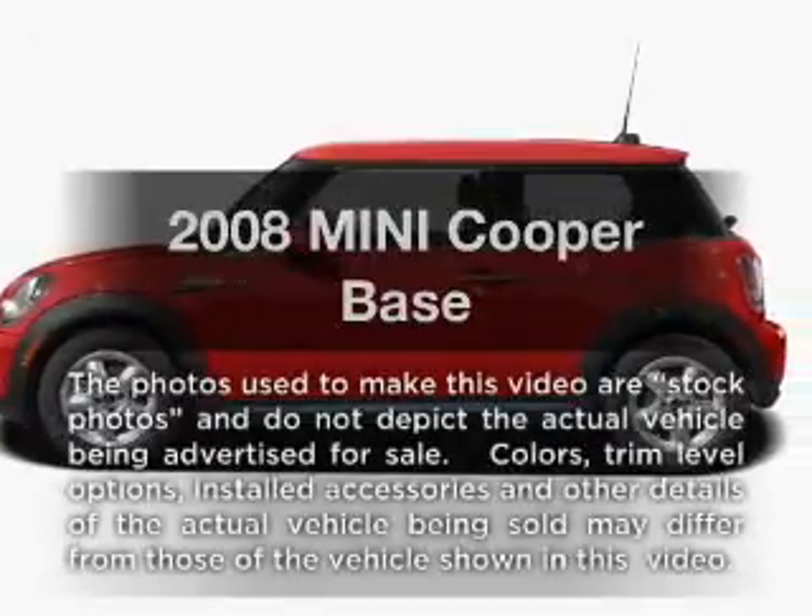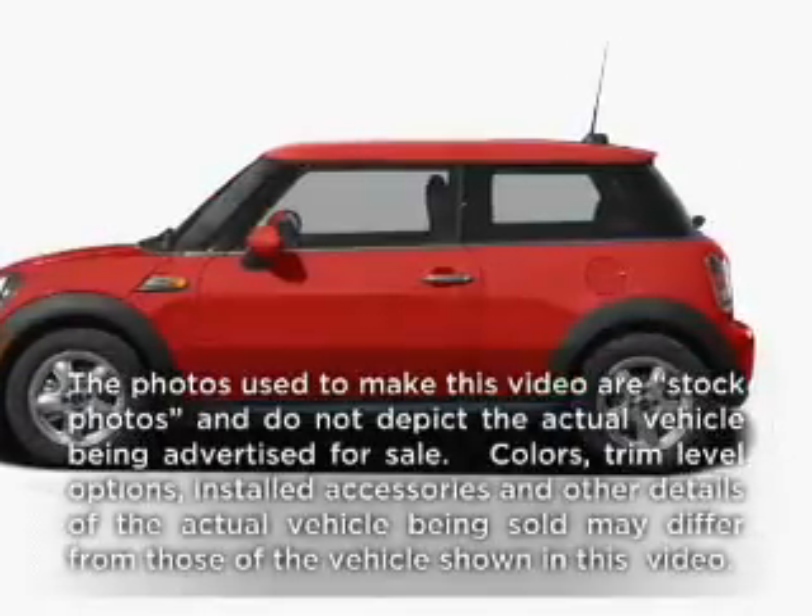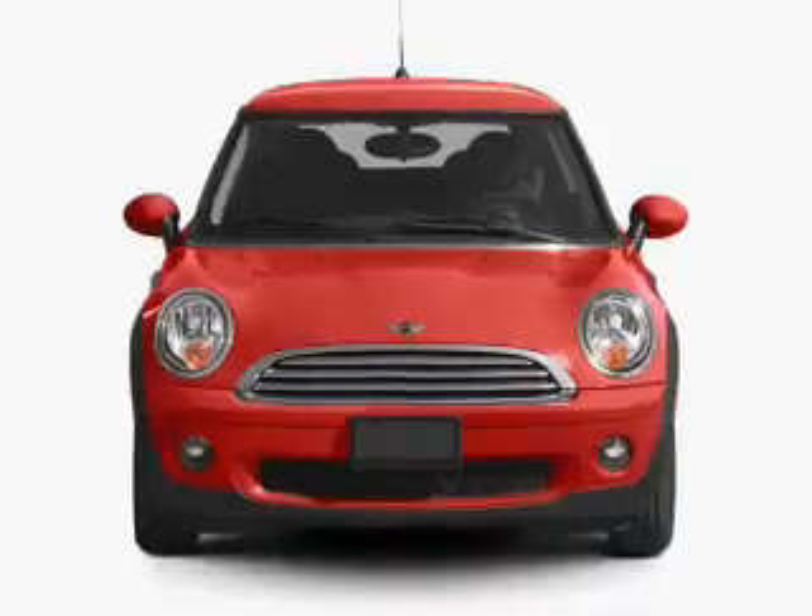Get noticed in this 2008 Mini Cooper. Everything you need under one roof with this great vehicle.